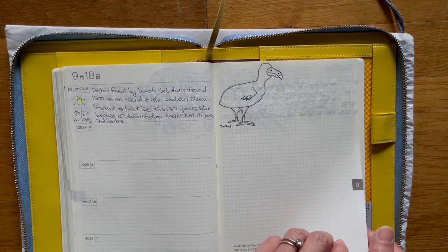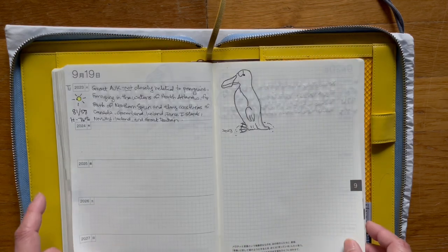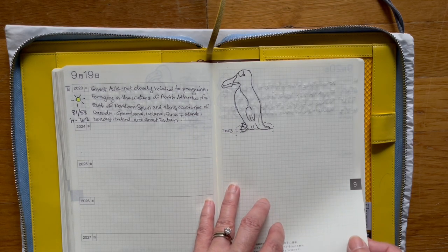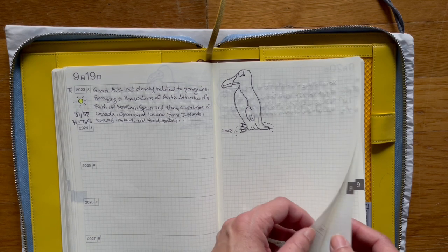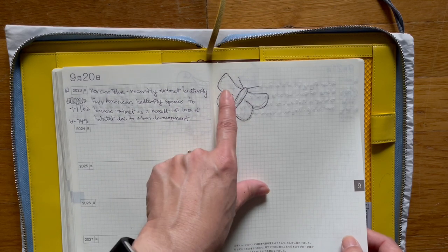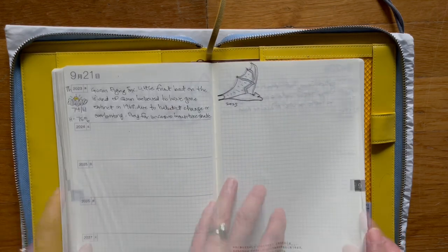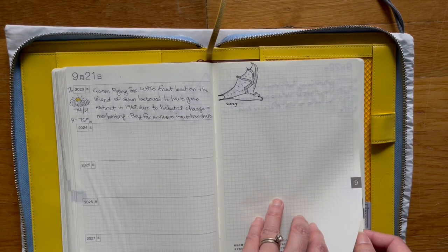This is the dodo bird — extinct. Here's another one, this is the great auk, pronounced A-U-K, and it's not related to a penguin. This is supposed to be a blue extinct butterfly. And this is the Guam flying fox — it is a fruit bat.